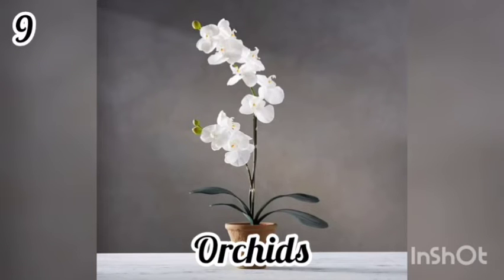9. Orchids. Orchids are one of the most beautiful flowers. They release oxygen during the night, so they will be most beneficial in a bedroom or in a room where you sleep. They provide a pleasant smell and are known to boost a person's mood if they just take a quick sniff.